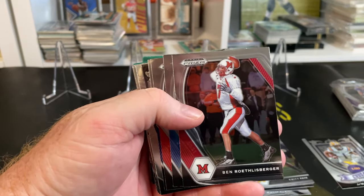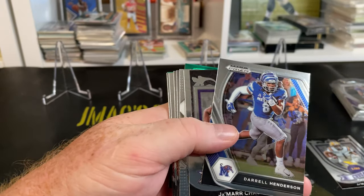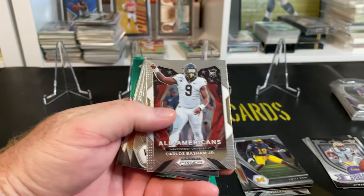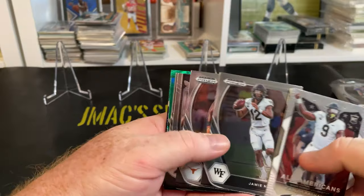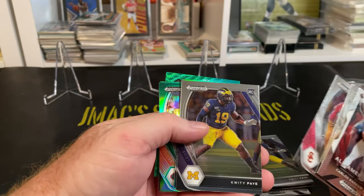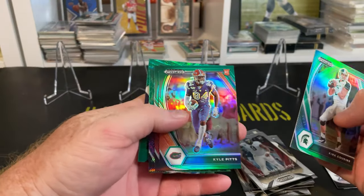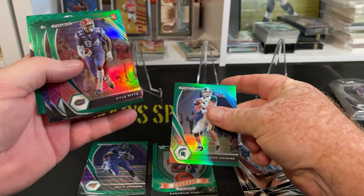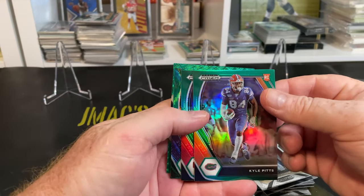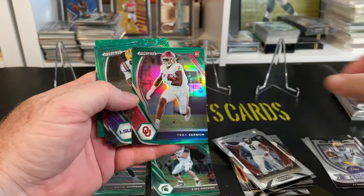Chris Godwin, Ben Roethlisberger, Joshua Kelley, Stefon Diggs, Daryl Henderson, another Jamar Chase — look at that! This is like a repeat pack. Can you believe this? Carlos Basham, Jamie Newman, Jose... you're kidding me — this is a completely repeat pack. Oh my lord. Except for that one — Kyle Pitts! I'll take that right there. He is going to be a stud, IMO. Let's sleeve that up.